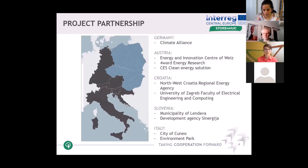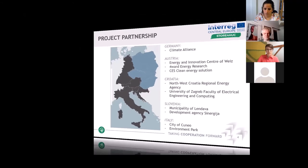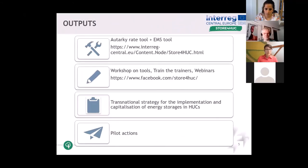What brought us together? We all have challenges in storing energy, and we have common objectives as presented today. Our objectives intend to be reached through various deliverables, activities, and outputs.